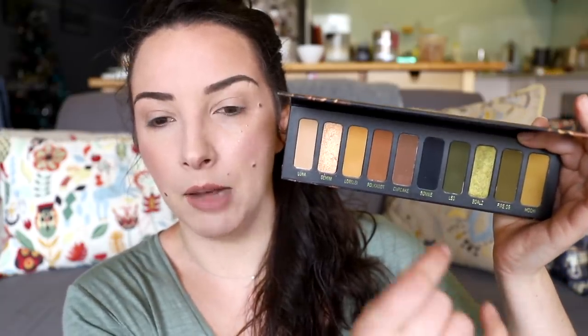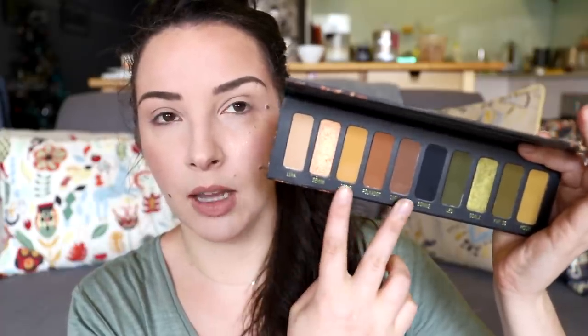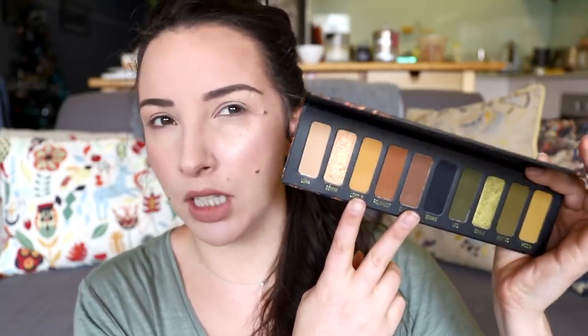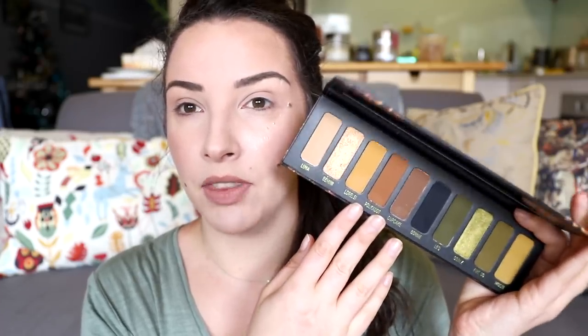I'm obsessed with this — I'll put some photos on screen. The first look I created I delved into the greens, used the shimmery green all over the lid, blended it out with the other greens, used the black to blend out the liner. Then I went in with these matte warm shades, which are beautiful. If you were very pink-toned they could give you that sort of healing bruise look, but on the right coloring they are very very beautiful.